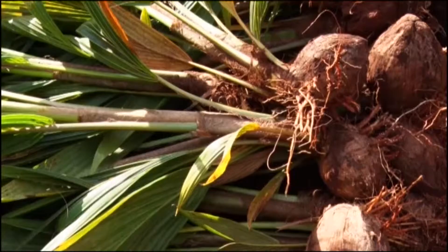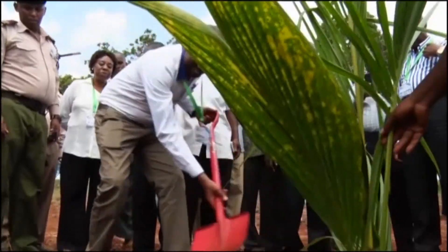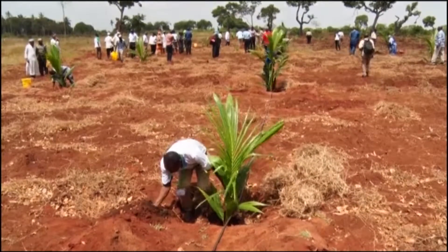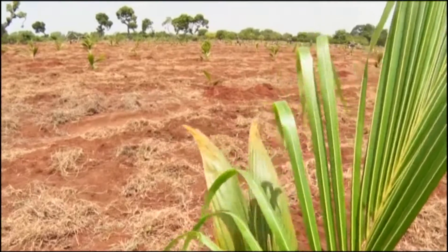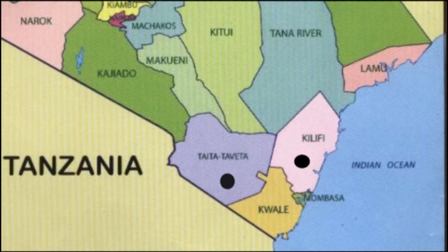Some of the germinated seeds will be planted on a 20-acre demonstration farm in Matuga, while the rest will be distributed to farmers to be planted in open quarantine across 21 locations in Taita Taveta, Kilifi, Kwale and Lamu counties.